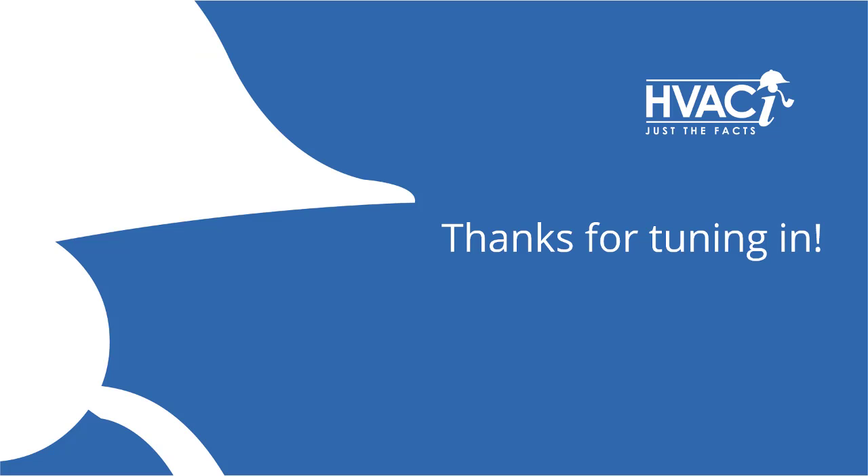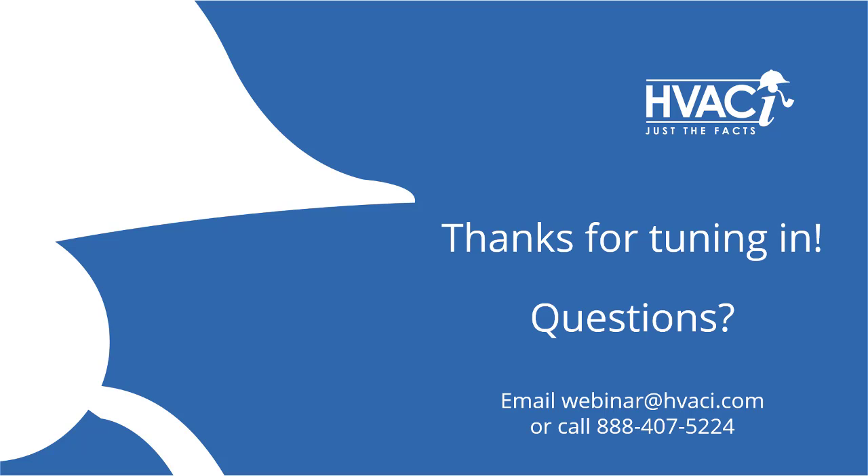Thanks for tuning in to our HVACI technical video on common heating losses. We hope this short video helps show some of the most common wear and tear issues associated with both furnaces and boilers. If you have any questions, feel free to contact us by email at webinar@hvaci.com or call 888-407-5224.